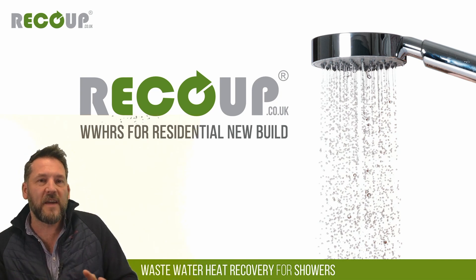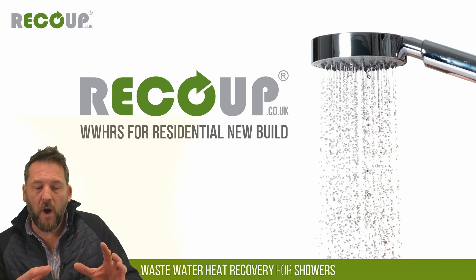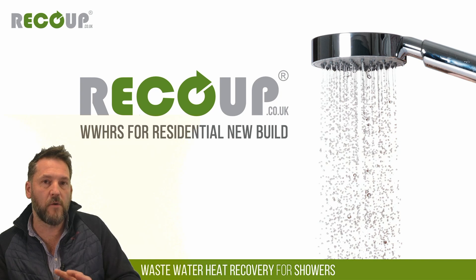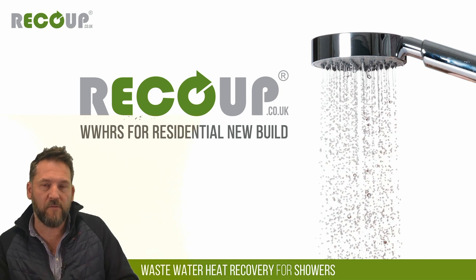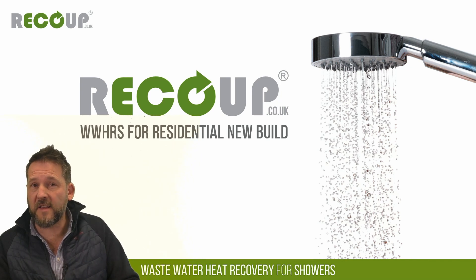We'll be focusing on residential new build and how wastewater heat recovery interacts. I am looking at putting together separate presentations for retrofit, MEES and also for non-residential and Part L, should be ready for next month. I do have a few slides and case studies loaded up at the back of this, so if anybody wants to discuss non-resi or retrofit feel free to stay on and we can discuss afterwards.